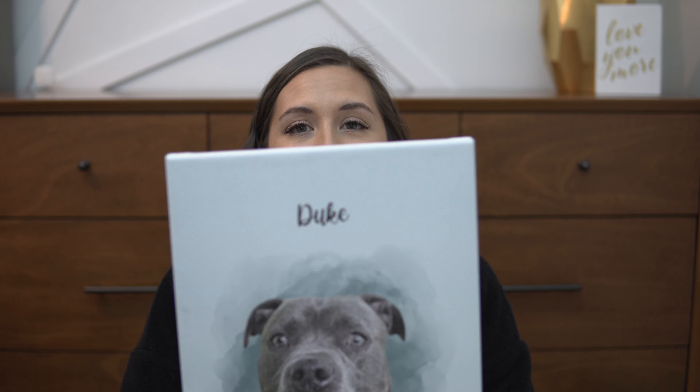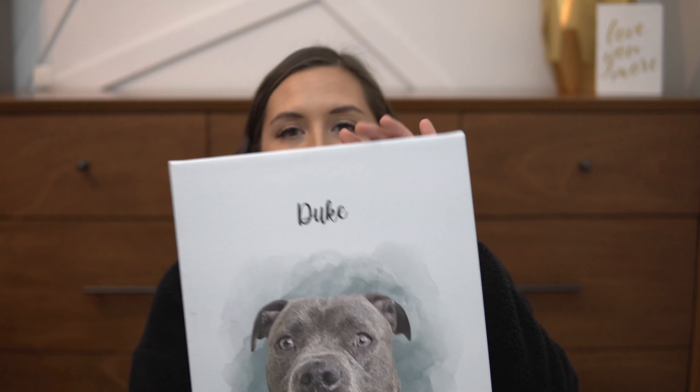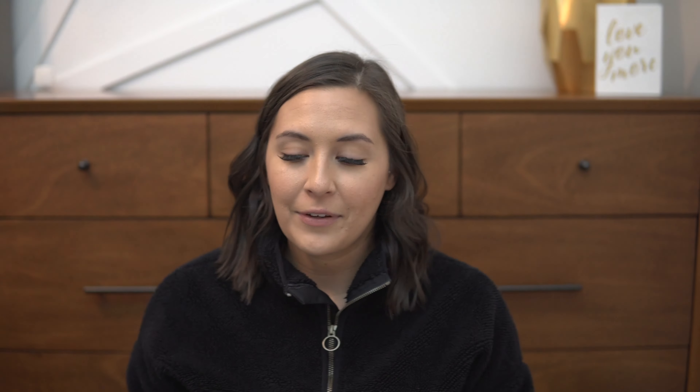Next up is this package from Furlio — I might be pronouncing that wrong. And this is what came in the package: this cute canvas of Duke! Can you see it? It's so adorable and the perfect size. I can't wait to add it to our canvas collection. This is such a cute picture of him.